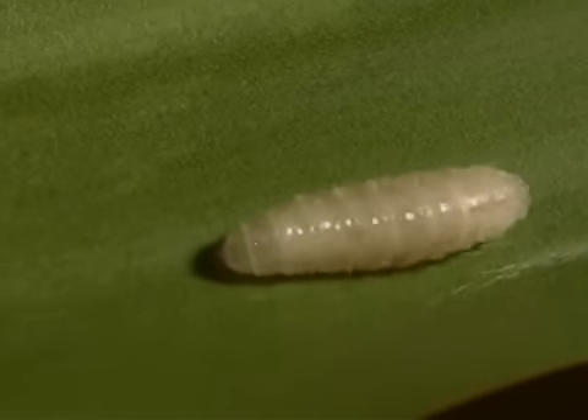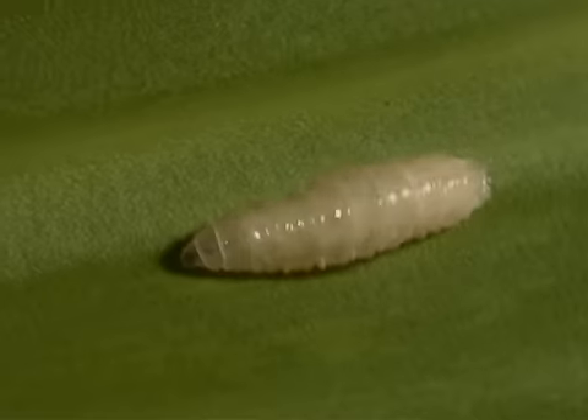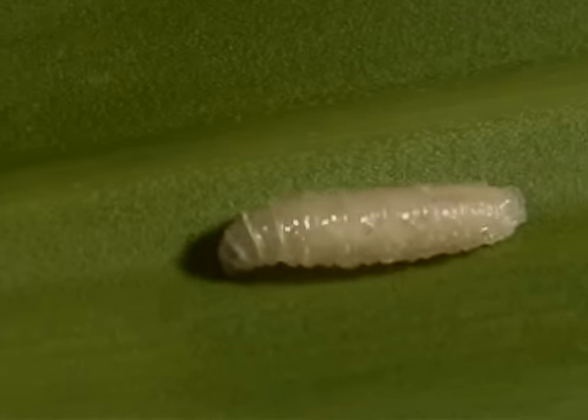Tachynid fly larvae parasitize moths, butterflies, beetles, grasshoppers, and stick insects, but are not harmful to people or plants.